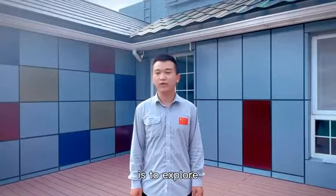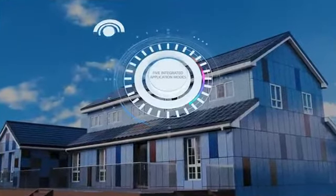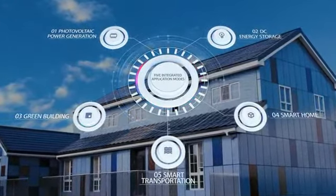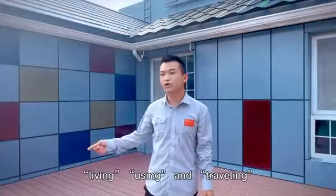The design concept is to explore the integrated application modes such as photovoltaic power generation, DC energy storage, green building, smart home, and smart transportation around life scenarios such as living,